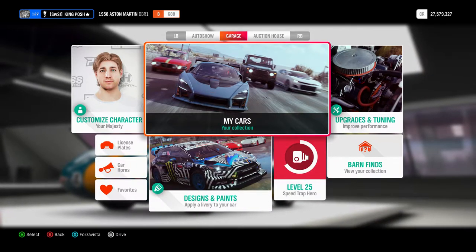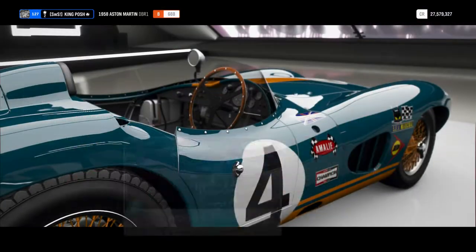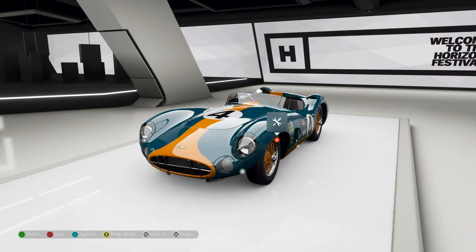I did give it a paint job. I didn't like the green, but that's all. So let's have a look at it.